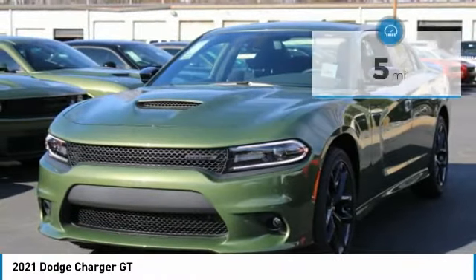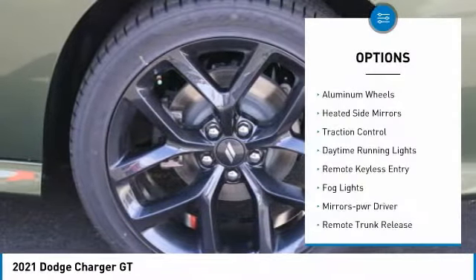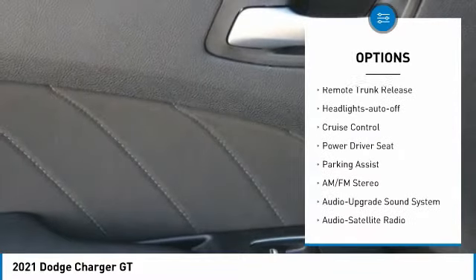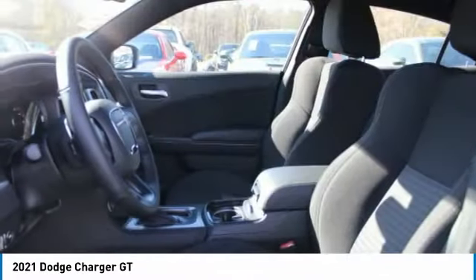This vehicle has less than 100 miles. Here are some of this vehicle's great options: aluminum wheels, heated side mirrors, traction control, daytime running lights, remote keyless entry, fog lights, mirror memory, remote trunk release, and headlights auto off.